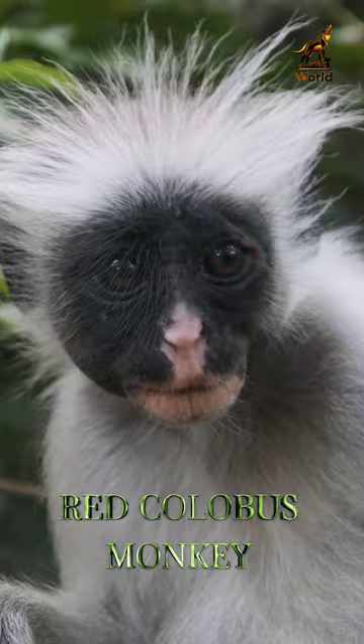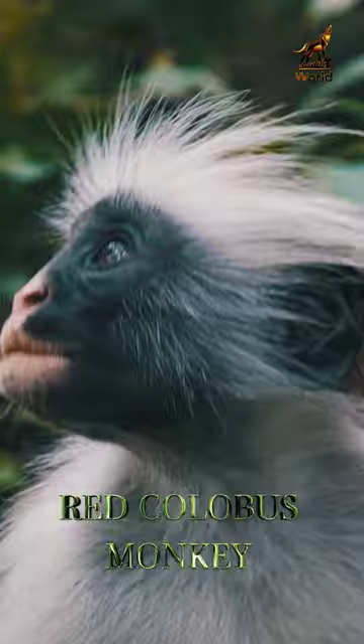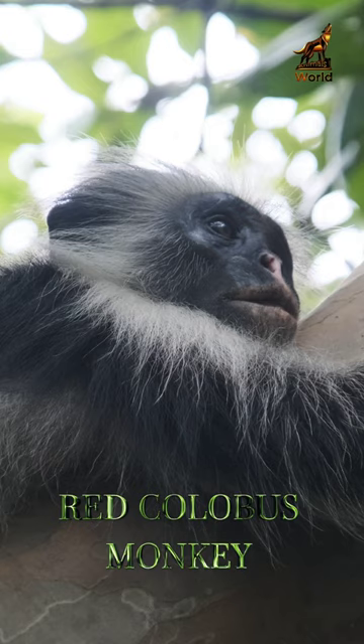These monkeys are primarily arboreal, spending most of their time in the trees where they are safe from predators. Despite their shy and elusive nature, they are highly social animals and live in large groups of up to 30 individuals.